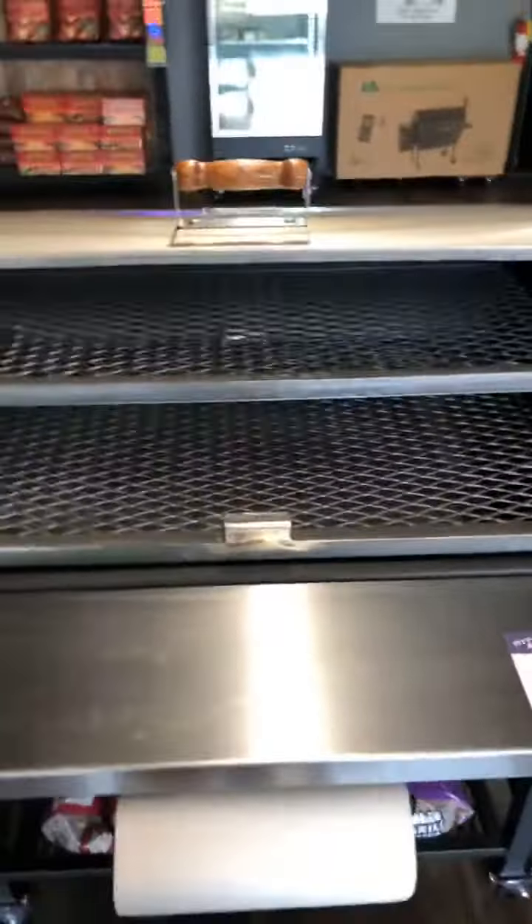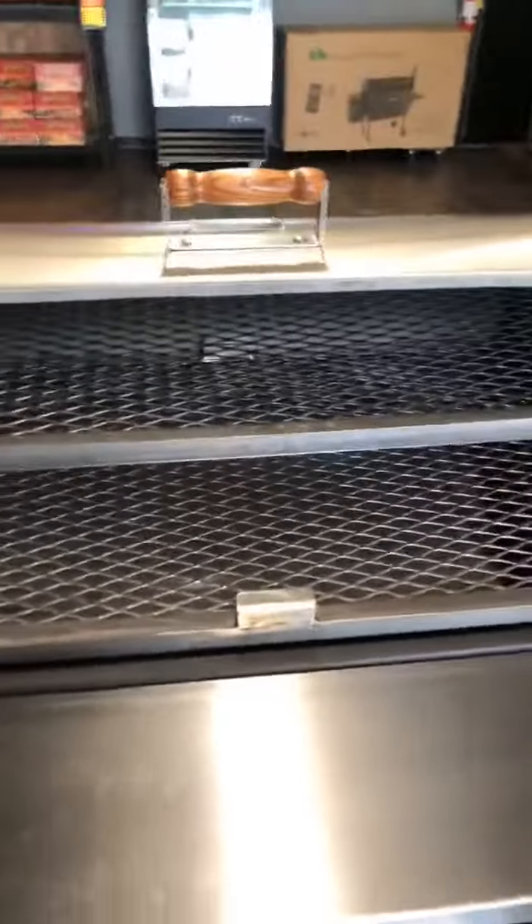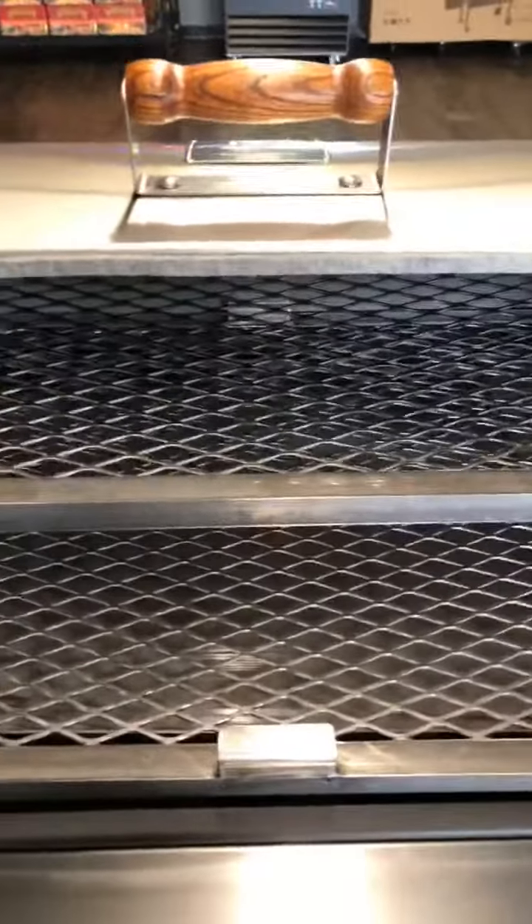This is a retractable lid that they have used on their smokers for many years. It doesn't knock anything off the shelf. It kind of makes you feel like a man opening this thing. It's just top quality.